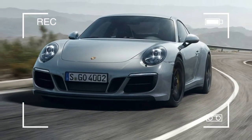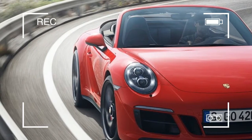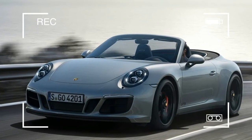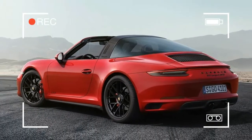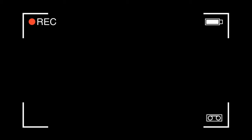The GTS models stand out within the 911 model line not only in terms of technology, but also in their visual design. All of the vehicles are based on the wide all-wheel drive chassis, which measures 1852 mm, even on the rear-wheel drive models.